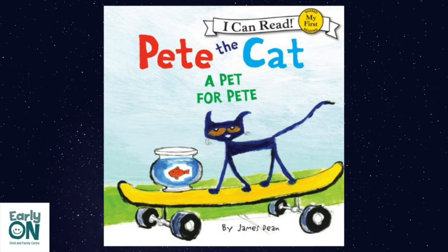The story we'll be reading today is called Pete the Cat: A Pet for Pete by James Dean.